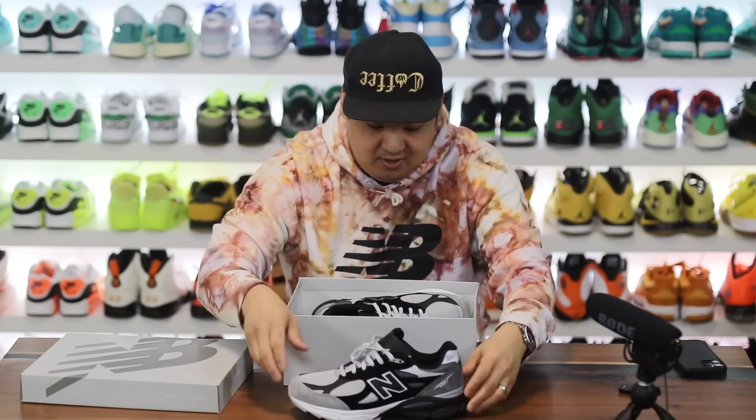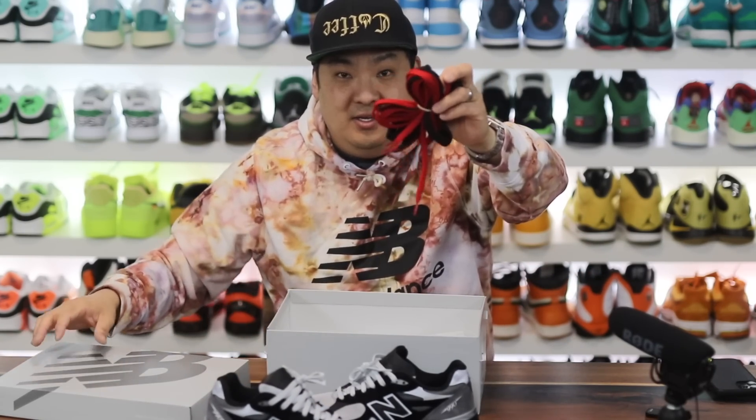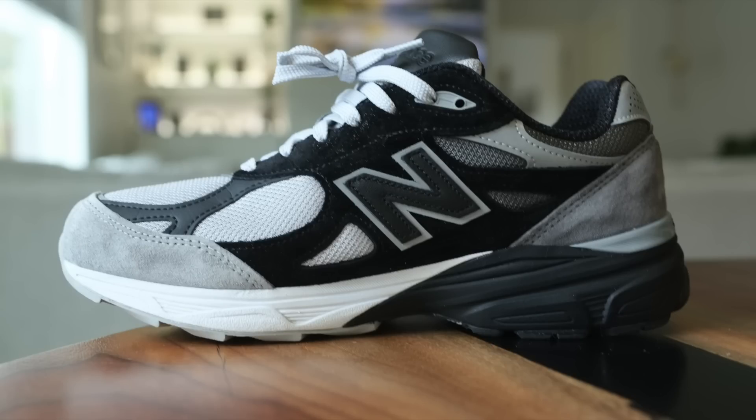This is a fire colorway for a New Balance 990 V3 — really really solid colorway. It comes with some extra fat laces. You have red and black, but this colorway, the 990, I was completely sold when I saw the images. I was like, how did I not know about it first of all, and second of all, is this a collaboration or is this a general release? Honestly sometimes pretty confusing with some of these brands.